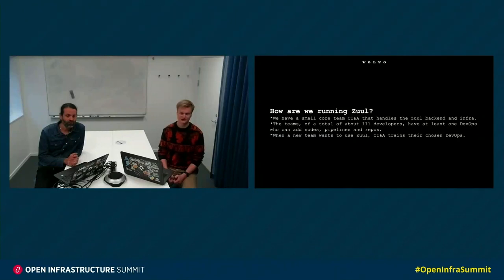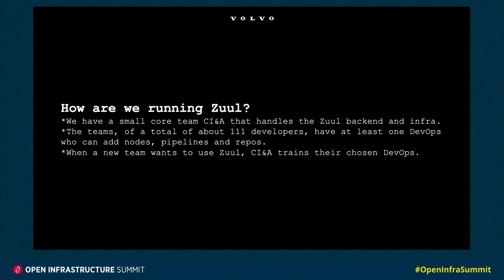Hi and welcome to the ZOOL platform of cars keynote. How are we running ZOOL? We have a small core team continuous integration architecture that handles the ZOOL backend and infrastructure, and we support up to around 111 developers who consist of many smaller teams and they have at least one DevOps who